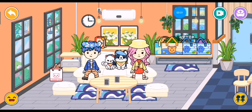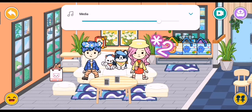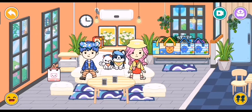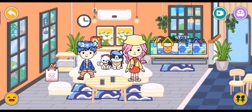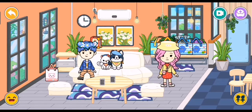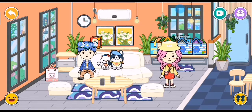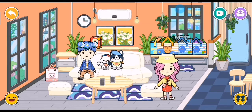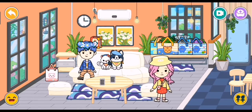Hey guys, welcome back to another video and this is part 3 of moving into a new house and we are in here. We're just going to give you guys a tour because we have finished unpacking all our stuff. So I'm going to give you guys a tour.